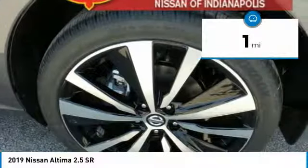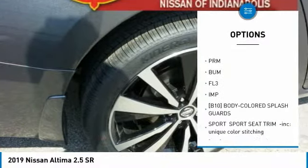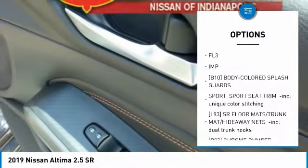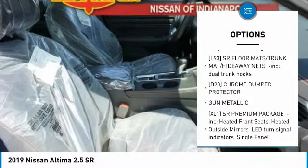This vehicle has less than 100 miles. Here are some of this vehicle's great options: anti-lock braking system, all-wheel drive, keyless entry, steering wheel audio controls, and leather-wrapped steering wheel.